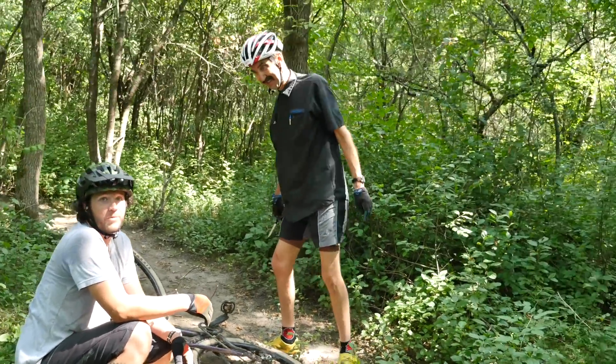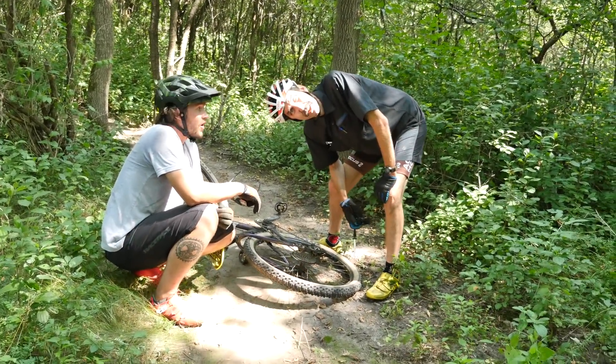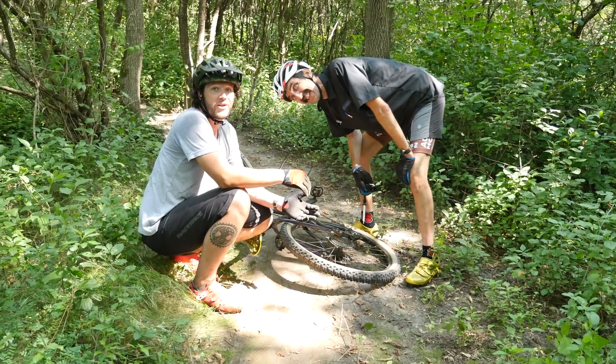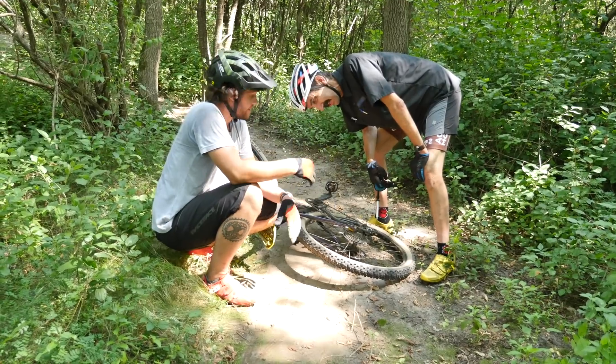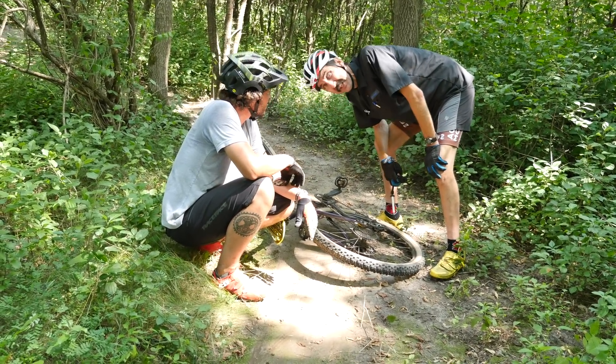What does this mean for our tire pressure? We need to bump it up a little bit to stay comfortable — or think about riding style, or maybe some meatier tires with thicker sidewalls. And having that dynamic data is very useful here.